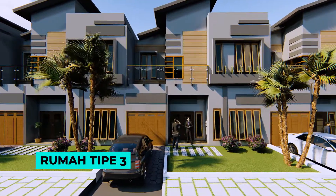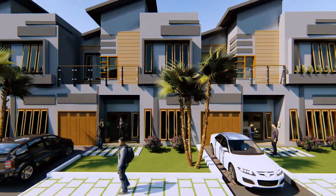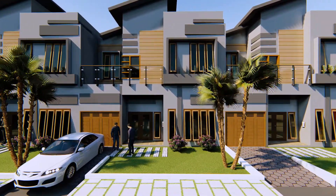Rumah tipe 3, dengan dua lantai, memiliki luas tanah 120 m2, luas bangunan 160 m2, dan terdiri dari 29 unit.